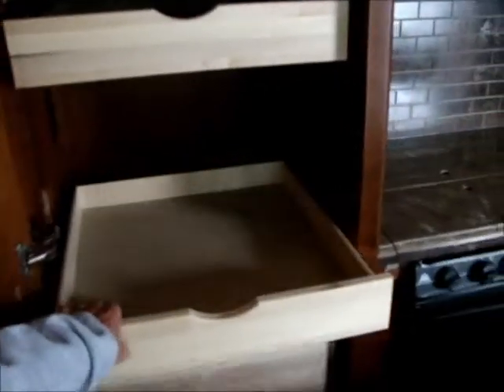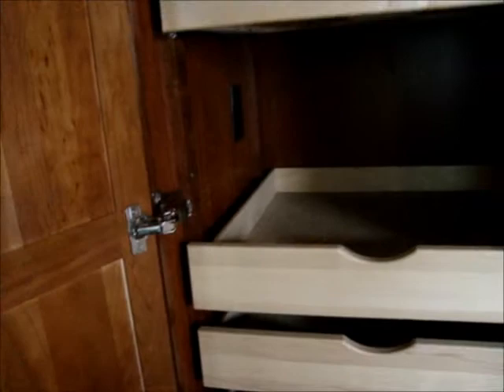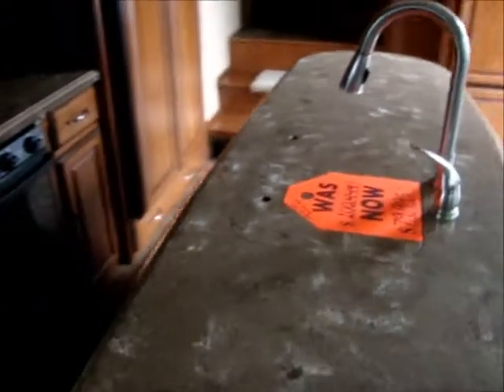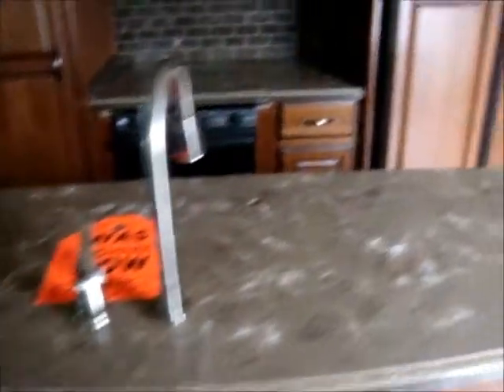The kitchen has plenty of counter space with the big island. Nice deep pantry with the full roller guide pull-out drawers. This one has an outlet in there also. They even have a 13 gallon trash can built in. Beautiful. This island is plumbed and wired for a Fisher Paykel dishwasher also.